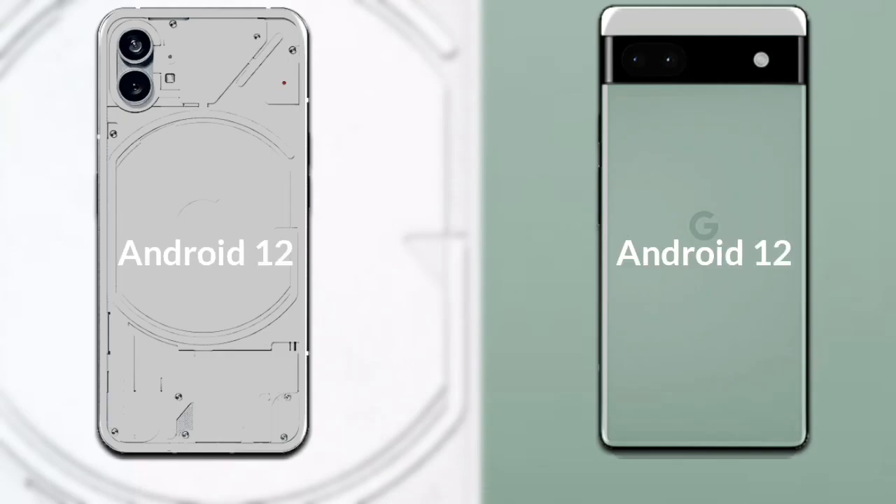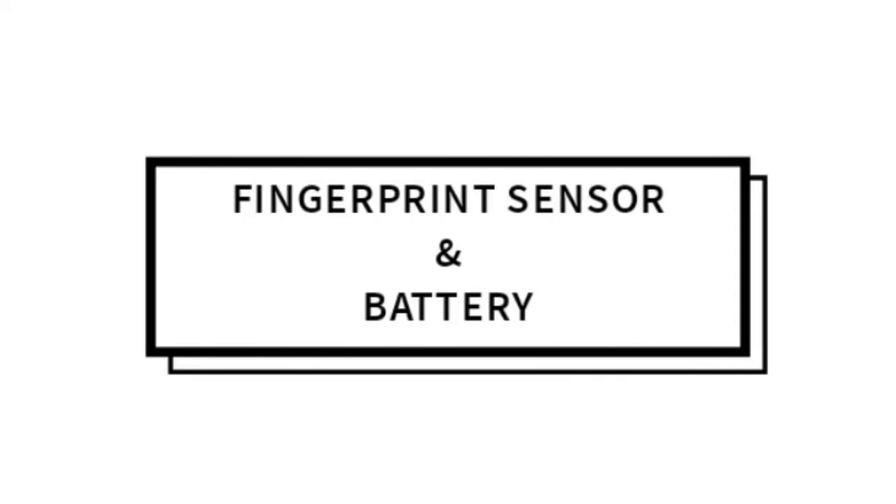Talking about the operating system of both phones, both phones run on Android 12.